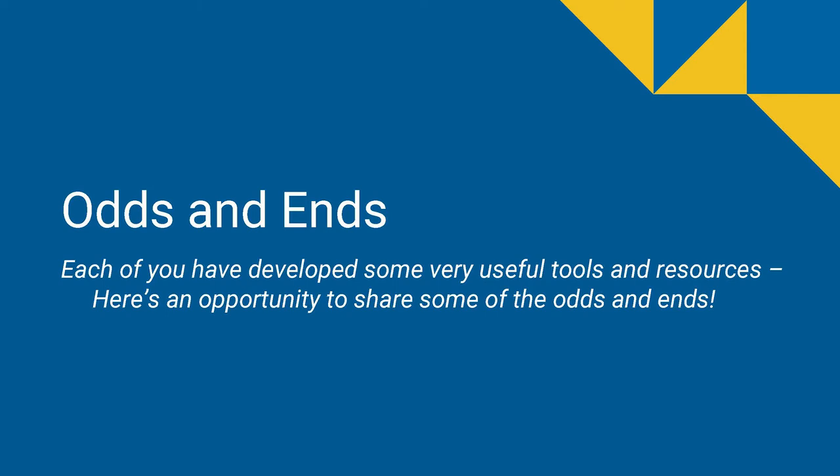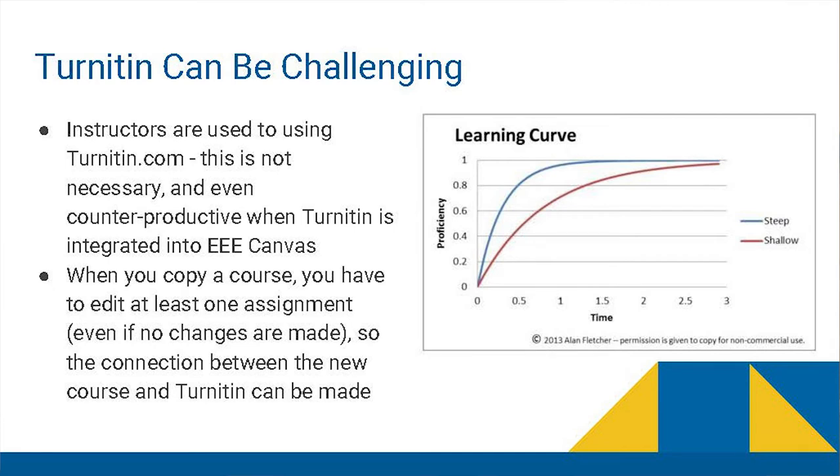Turnitin can be challenging, mostly for instructors rather than students. Our instructors who have been in the course a while are used to going to turnitin.com directly. Now the Turnitin tool as a third-party service is built into Canvas, which should be much easier — but sometimes that integration is not perfect, and when instructors encounter problems, they don't know how to solve them. We try to anticipate those issues. When we set up Turnitin-enabled assignments in the template, we have to remind instructors to re-save, which triggers the Turnitin integration for their particular set of students. Planning, organizing, and providing reminders to avoid problems in the first place is very helpful.